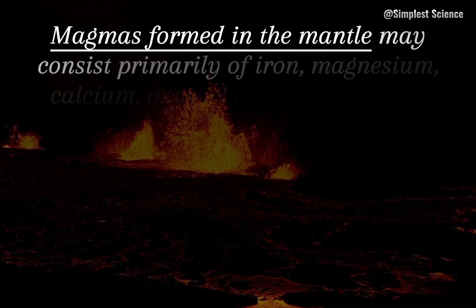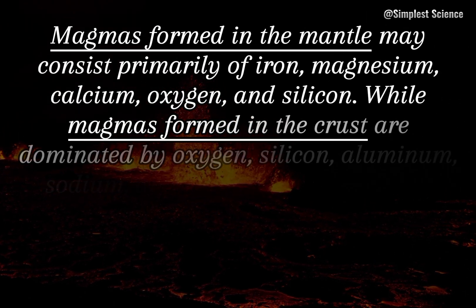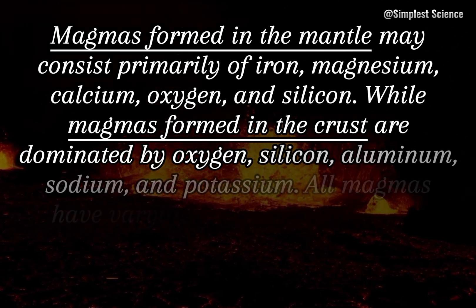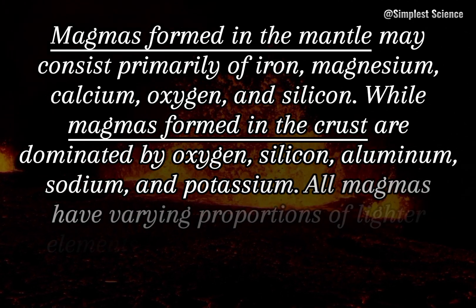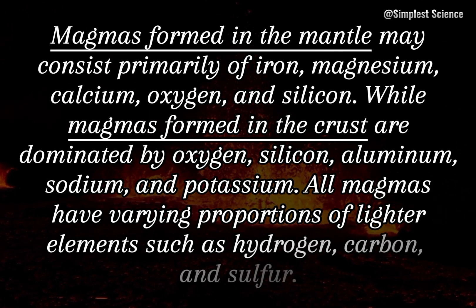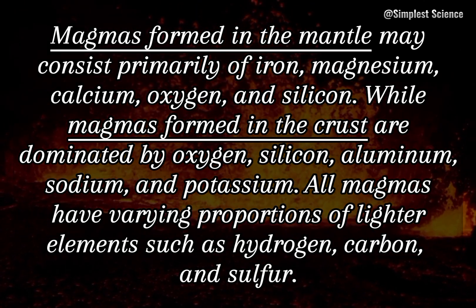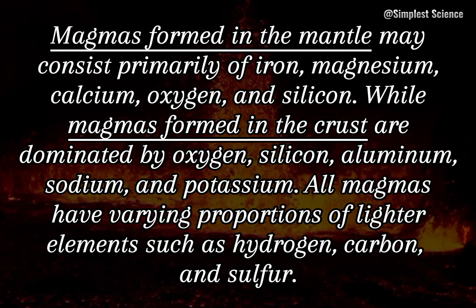Magmas formed in the mantle may consist primarily of iron, magnesium, calcium, oxygen, and silicon. While magmas formed in the crust are dominated by oxygen, silicon, aluminum, sodium, and potassium. All magmas have varying proportions of lighter elements such as hydrogen, carbon, and sulfur.